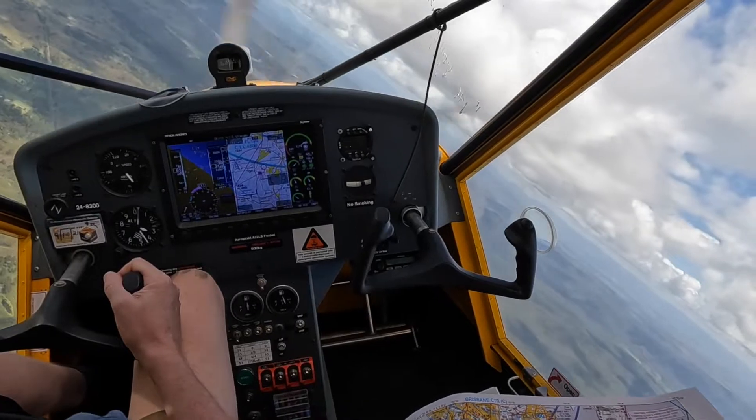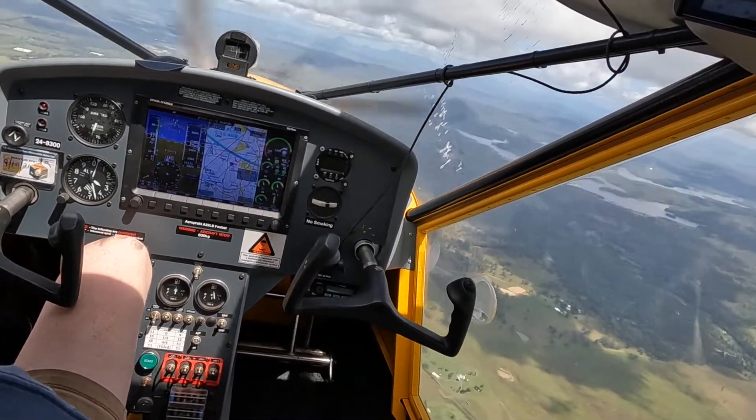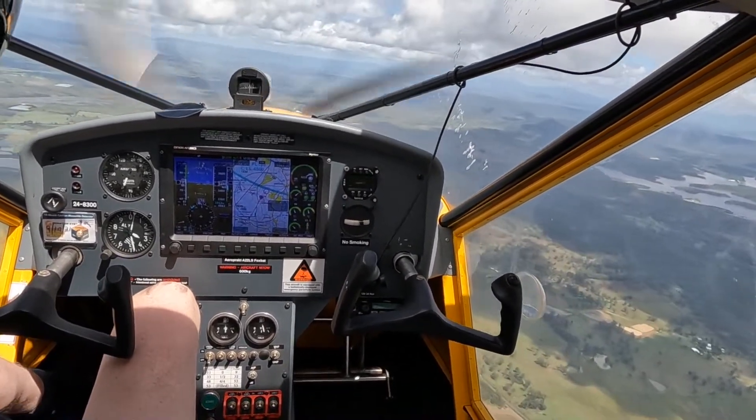First and Approach, Flot 6520, passing 2000, climbing 6000. Flot 6520, approach identified, climb by the CID, flight level 120. Climb by the CID, flight level 120, has lost G520.